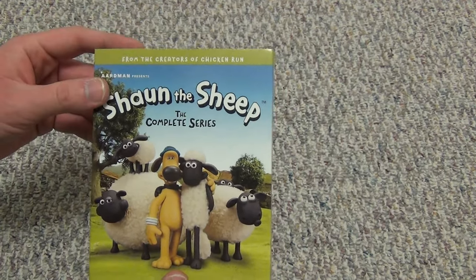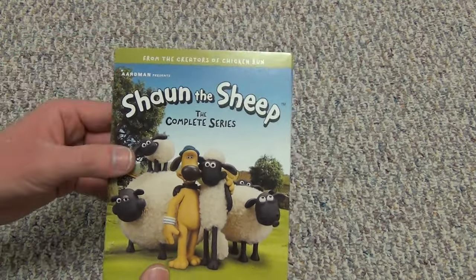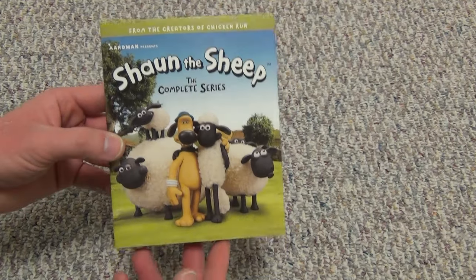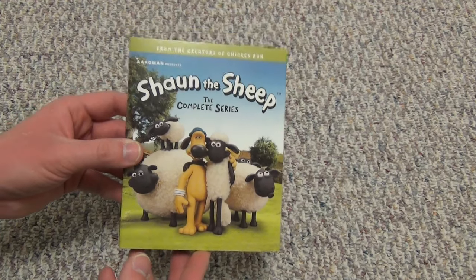This came out in 2023, the latter part of 2023. I picked this up at Target for about 37 bucks, which was kind of the going price online too. I'd say that's a roughly fair asking price. It's a nice big thick Blu-ray collection, which is pretty cool.